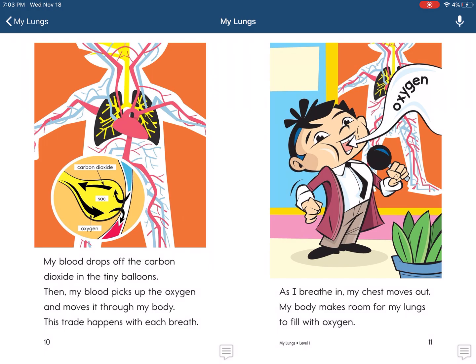My body sends carbon dioxide to my lungs in my blood. My blood drops off the carbon dioxide in the tiny balloons. Then my blood picks up the oxygen and moves it through my body.